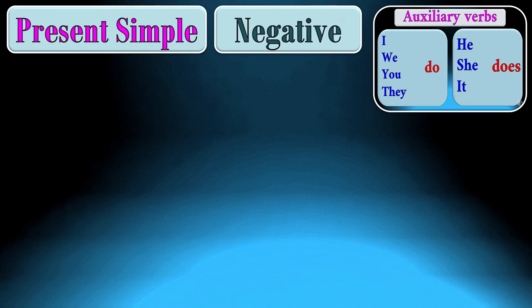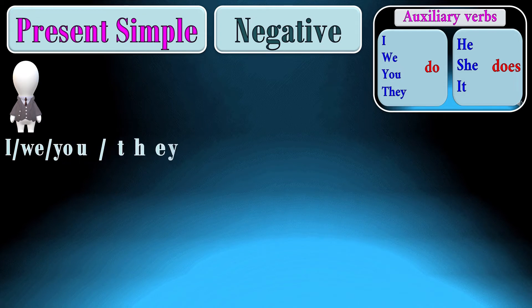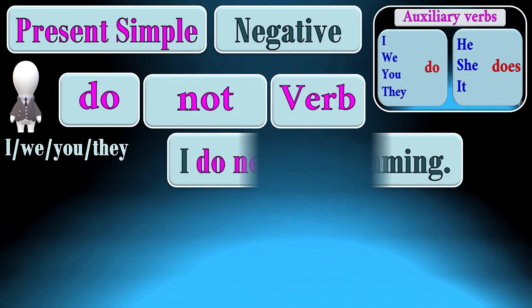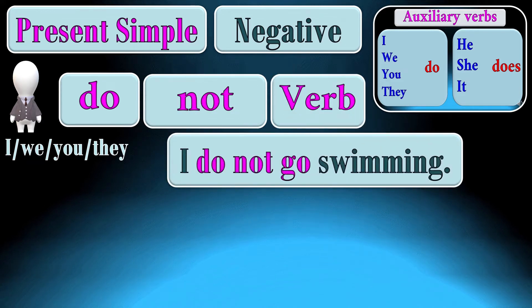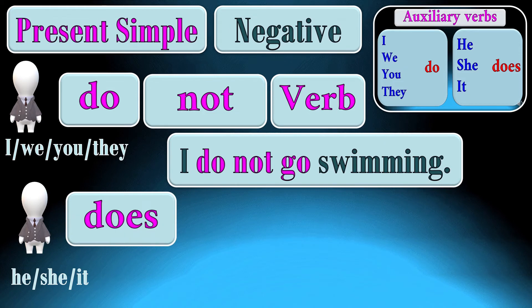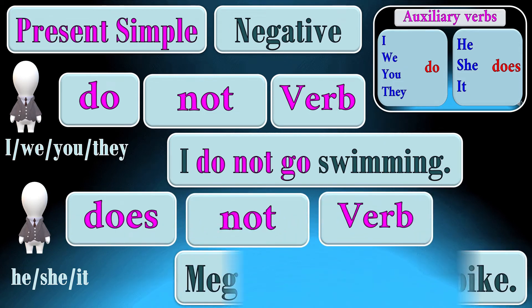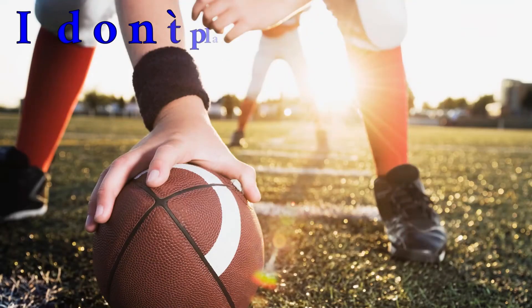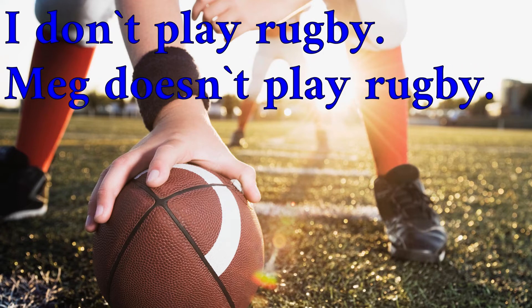To complete a negative sentence in the present simple, we start with the subject. If the subject is I, we, you, or they, we add do + not + verb. For example: I do not go swimming. If the subject is he, she, or it, we add does + not + verb. For example: Meg does not ride a bike. I do not play rugby. Meg does not play rugby.